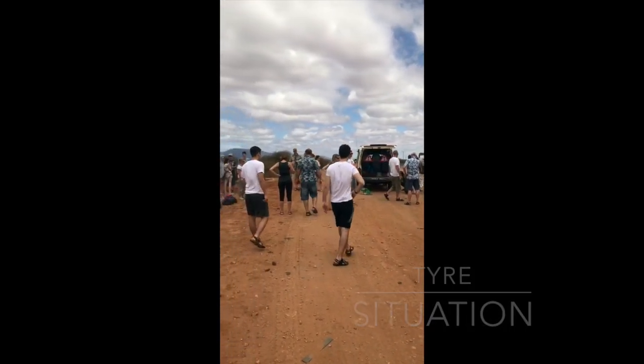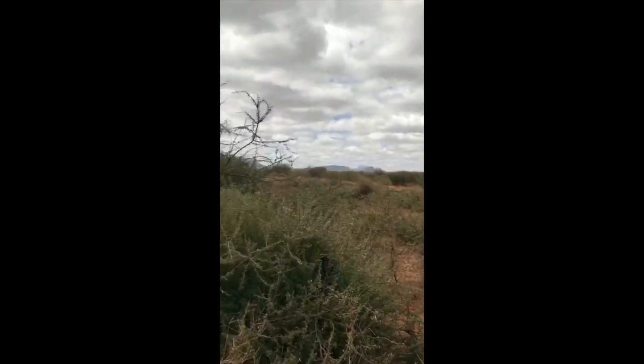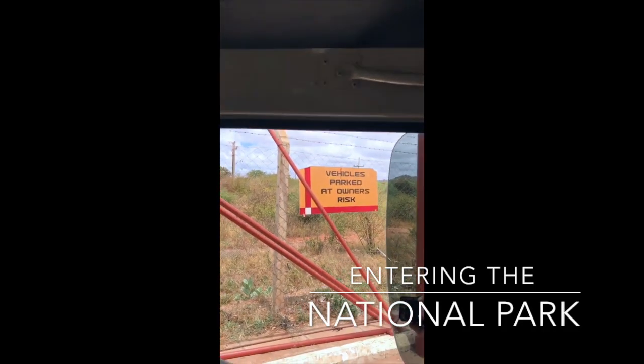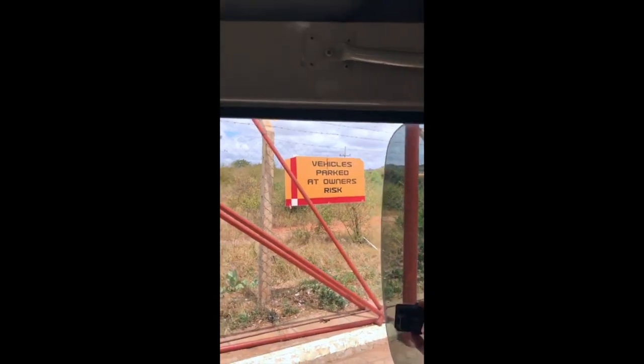We're at the first stop. We've just crossed our way to the safari and I'm seeing signs like 'vehicles parked at owner's risk' — I guess that's a typical thing here.